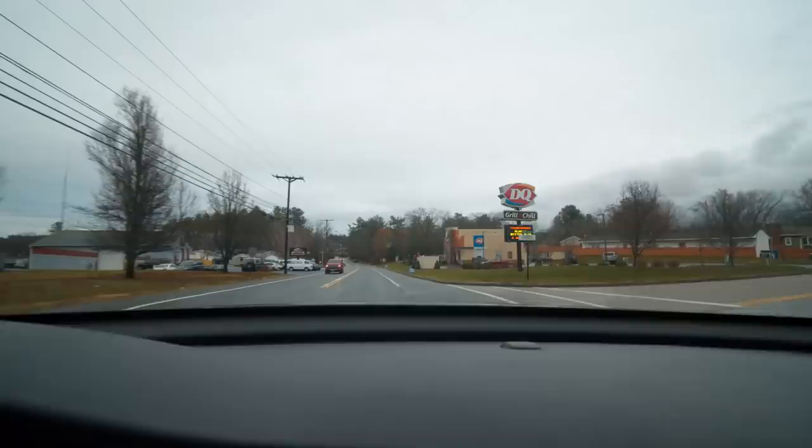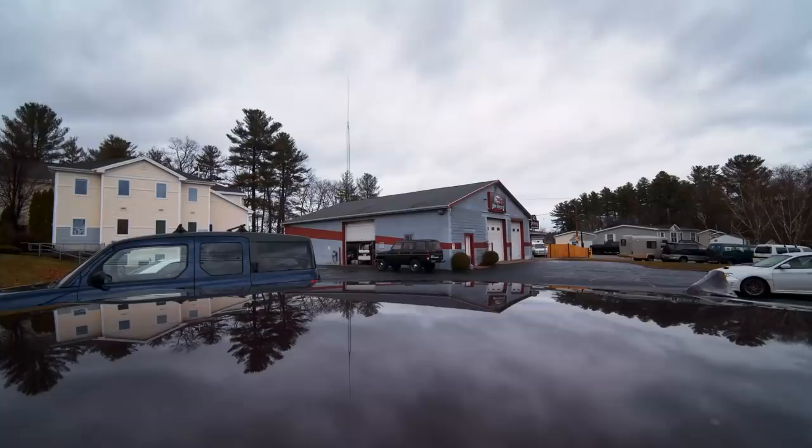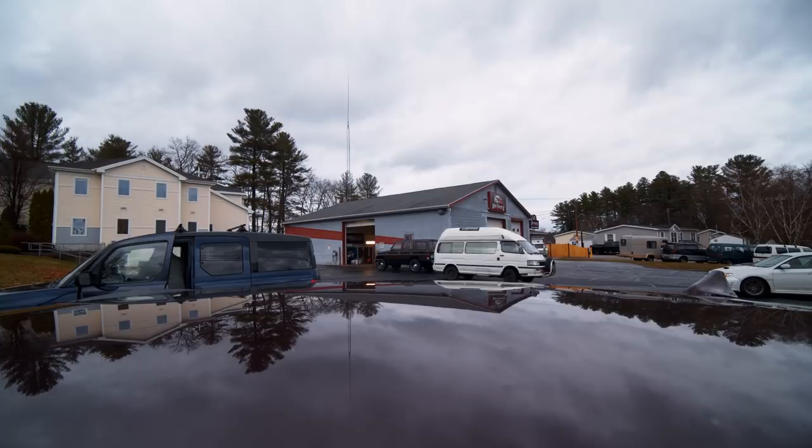Here we go. I don't see it in the lot so that means it's probably inside. There it is.